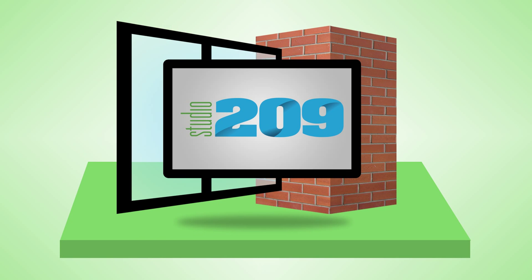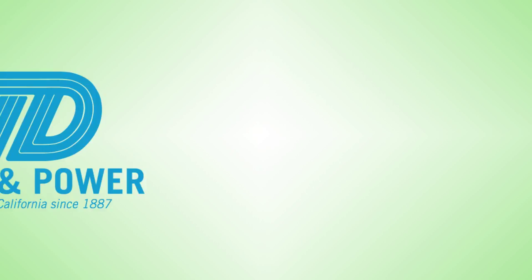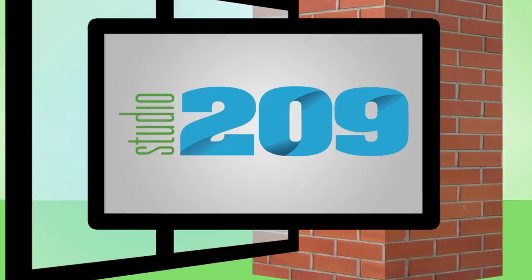Welcome back to Studio 209, sponsored by Lenders Furniture & Appliances and 209 Magazine, and TID. Studio 209 starts now.